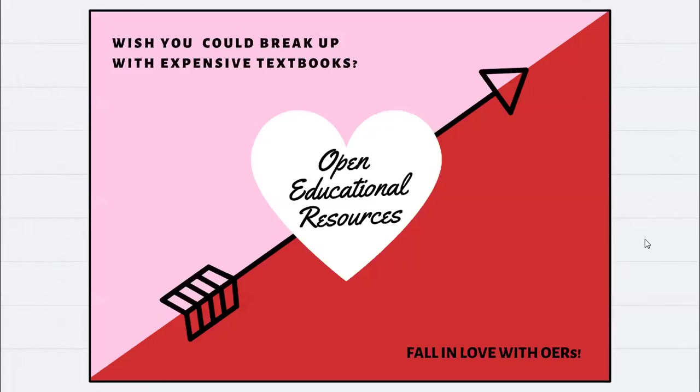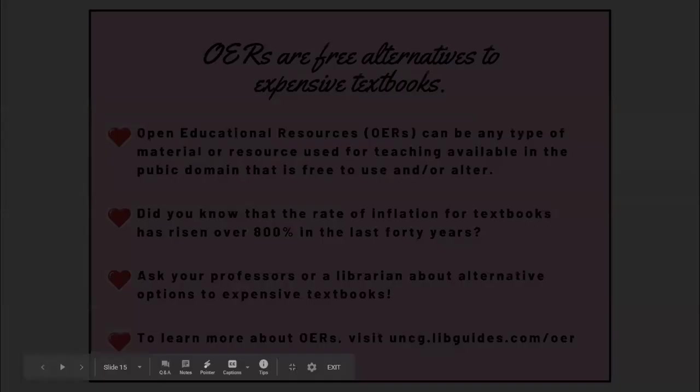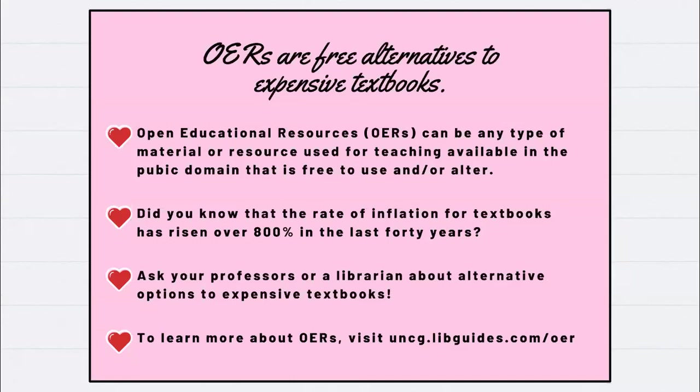The front of the valentine said 'Wish you could break up with expensive textbooks? Fall in love with OER.' The back provided a quick definition of open educational resources, the rate of textbook price inflation, and lightly encouraged students to ask their professors or librarians about alternatives to expensive textbooks, with a link to find more information on our LibGuide.